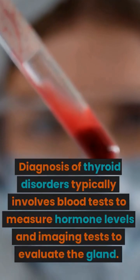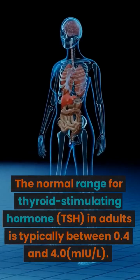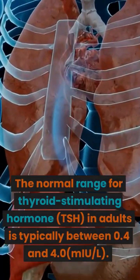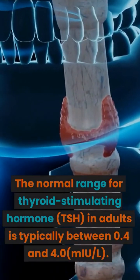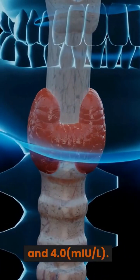Diagnosis of thyroid disorders typically involves blood tests to measure hormone levels and imaging tests to evaluate the gland. The normal range for thyroid-stimulating hormone, TSH, in adults is typically between 0.4 and 4.0 mU/L.